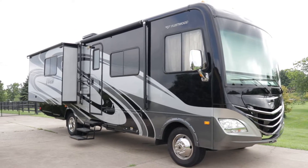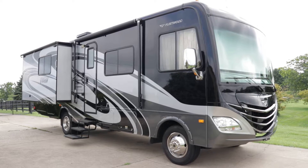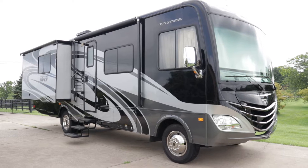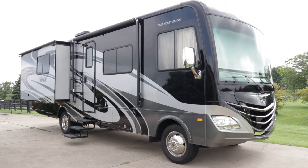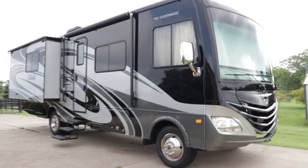Brian here with HelpSellMyRV.com out of Louisville, Kentucky, where all RVs are for sale by owner. I'm going to do a walk around on this beautiful 2013 Fleetwood Storm 32BH double slide bunkhouse class A gas motorhome. I'll get started on the inside and then finish up by showing you the outside.